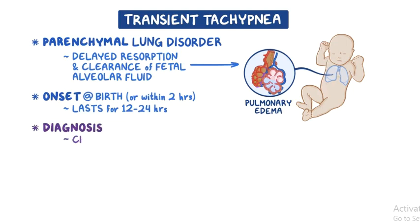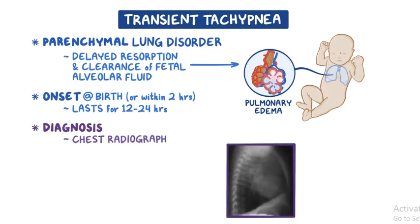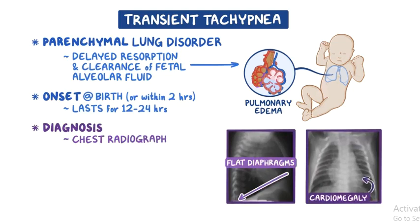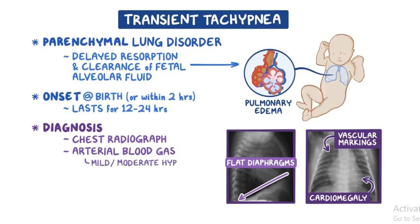The diagnosis is clinical. A chest radiograph that detects increased lung volumes with flat diaphragms, mild cardiomegaly, and prominent vascular markings in a sunburst pattern originating at the hilum supports the diagnosis. Arterial blood gas measurements typically reveal mild to moderate hypoxemia and mild hypercapnia, resulting in respiratory acidosis.